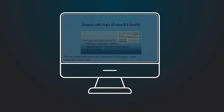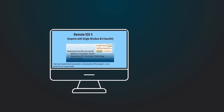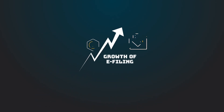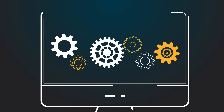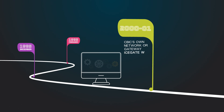The 25-year-long journey was embarked upon with the introduction of RES — Remote EDI System — in December 1995, a first-of-its-kind remote data collection application. With a growing number of electronic filings, CBIC's own network or gateway was introduced in 2000-2001 as Icegate.